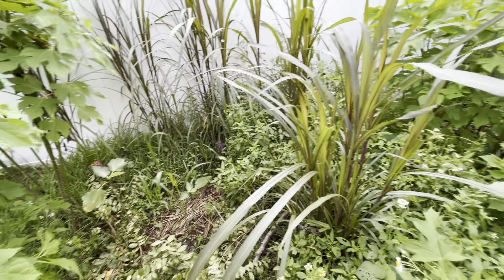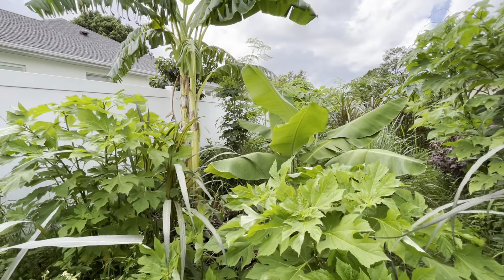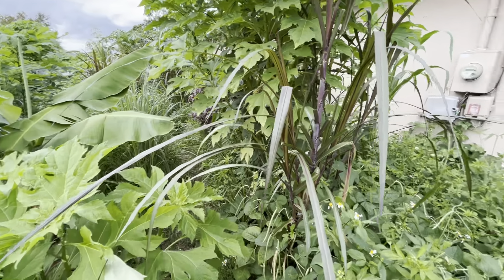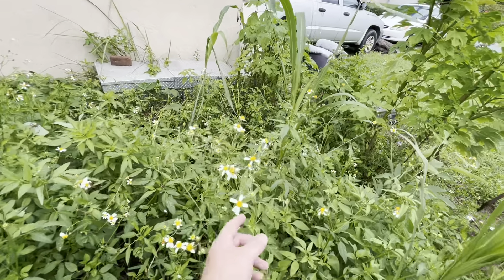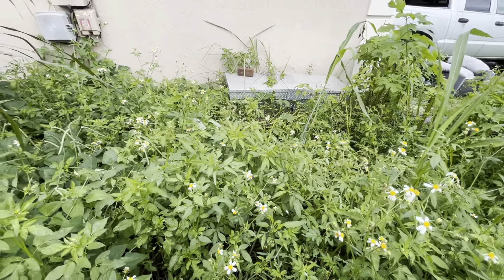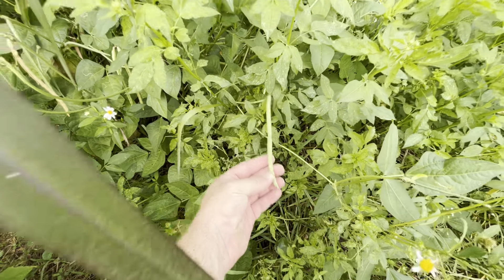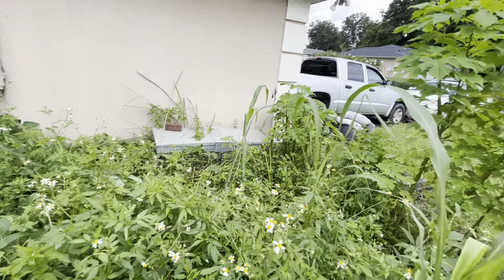Alright guys, so I'm doing another little food forest walkthrough. We've been having some pretty extensive rains and everything's been growing super fast. I'm back in Ocala and I'm about to do a whole bunch of pruning. I've got my little falcos, my different pruners, but I want to take a little video before I do a thorough prune.